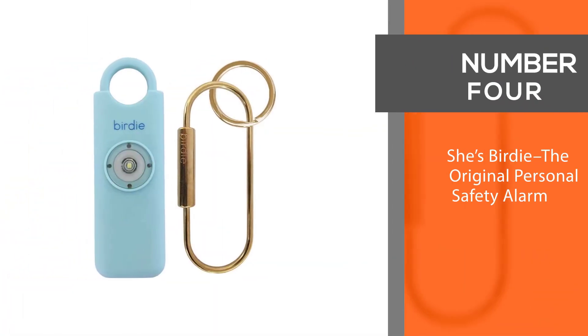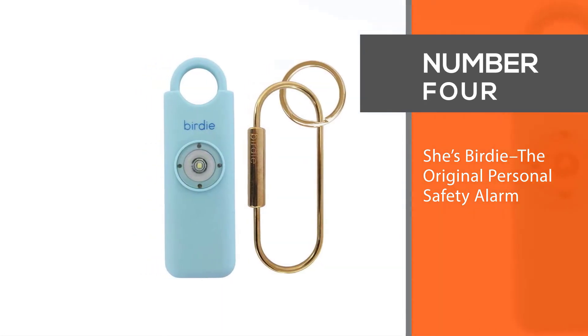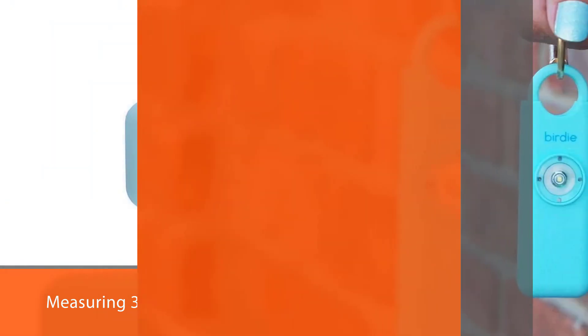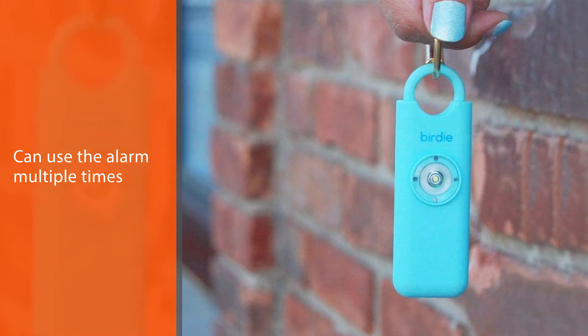Number four: She's Birdie — the original personal safety alarm. Measuring 3.7 by 1.25 by 0.6 inches, this aqua personal safety alarm device is easy to use and can be activated by removing the pin on the top of the device. To reactivate it, you simply reinsert the pin.